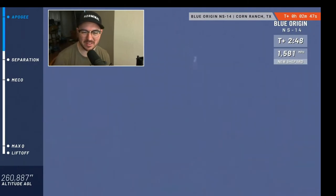Separation of the two craft is confirmed — you can start to see the two craft on the screen. Thank you again, everybody, for joining us live for New Shepard's 14th mission to space — the maiden launch for this rocket. So far, everything appears to be nominal.